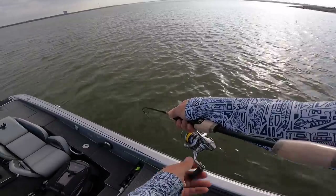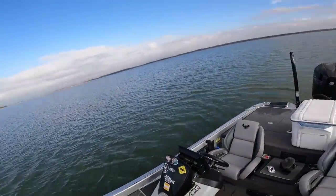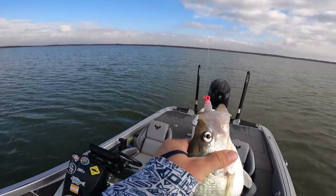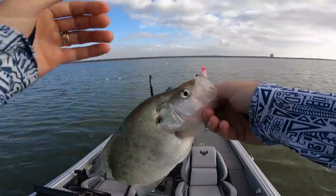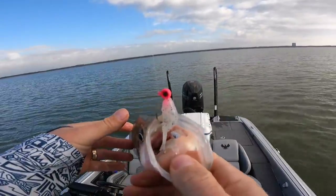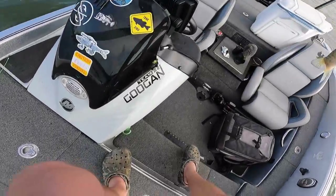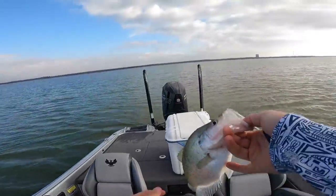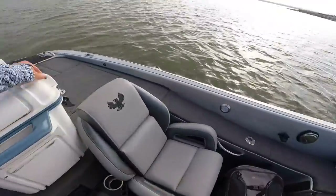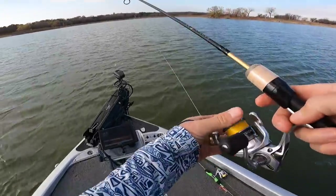Big boy! There's a nice one. Holy moly. That is why you need that soft rod right there — see how he's just barely hooked in the nose. I pulled up on that one and it just felt solid. That's a no-checker. If you get a few like that, we're going to have a nice dinner.